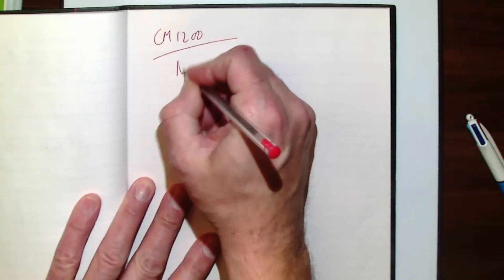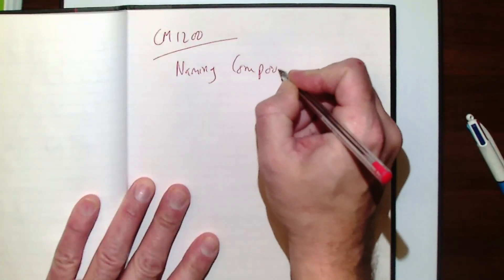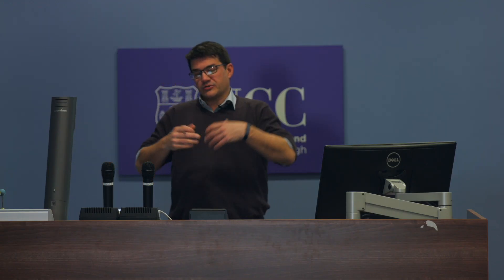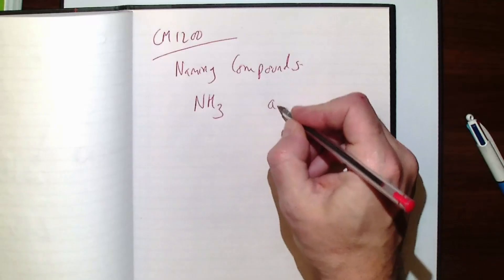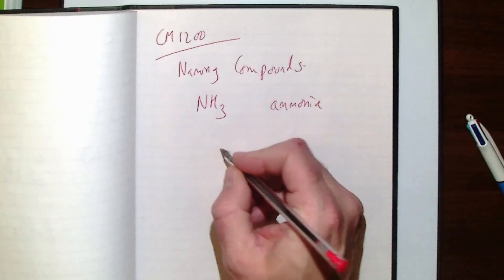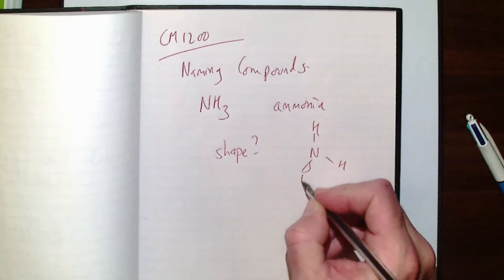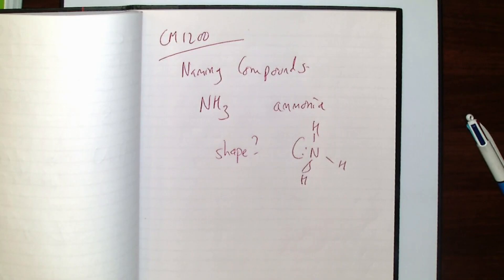I often find using the visualizer with a book is really advantageous because you can show students how you construct an argument. You do need to check your handwriting — for instance, you might go into naming compounds and write out NH3, then pause and get the students to work it through, then write down the answer and ask about its shape. It's a very powerful tool, and Panopto captures all of this as you write, so students can clearly see how you construct an answer and work with material from Blackboard.